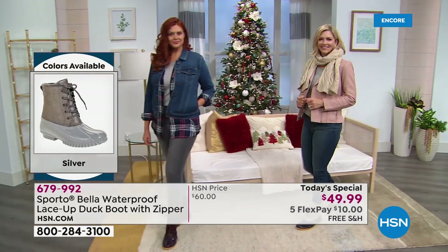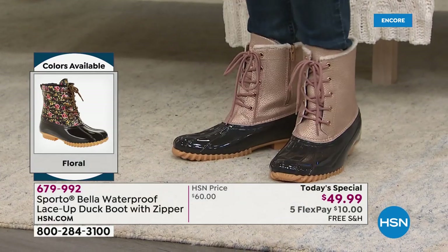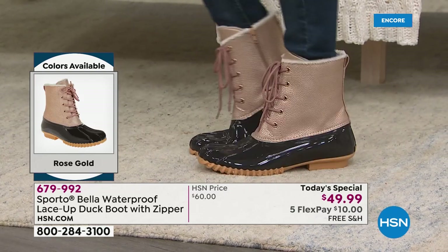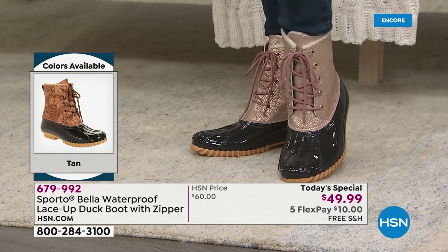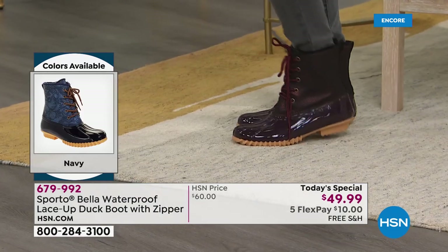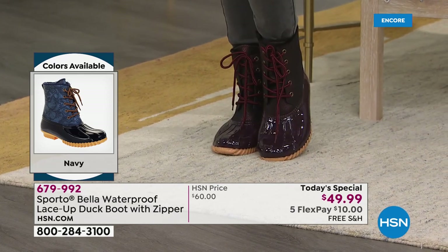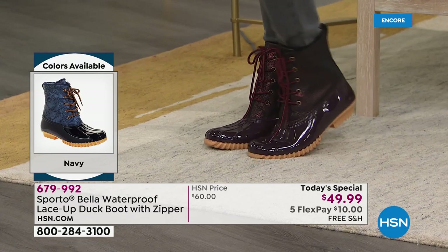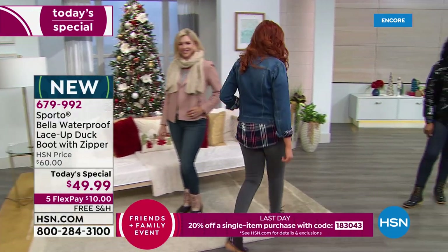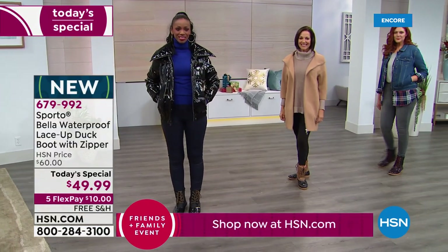That's why the original duck boot was invented, back in the 80s. This is a family-owned company - Sporto, you know us, you love us. Check out our customer reviews because everybody talks about how the boots really work. They are waterproof, they've got that great ecosystem technology built into every pair. These are flexible, these are going to move with you. You can see on our models as they're moving their feet around - this is not a stiff boot. You just take these out of the box and start wearing them waterproof. We're going to step through some puddles - we're going to create some fake puddles in the studio.